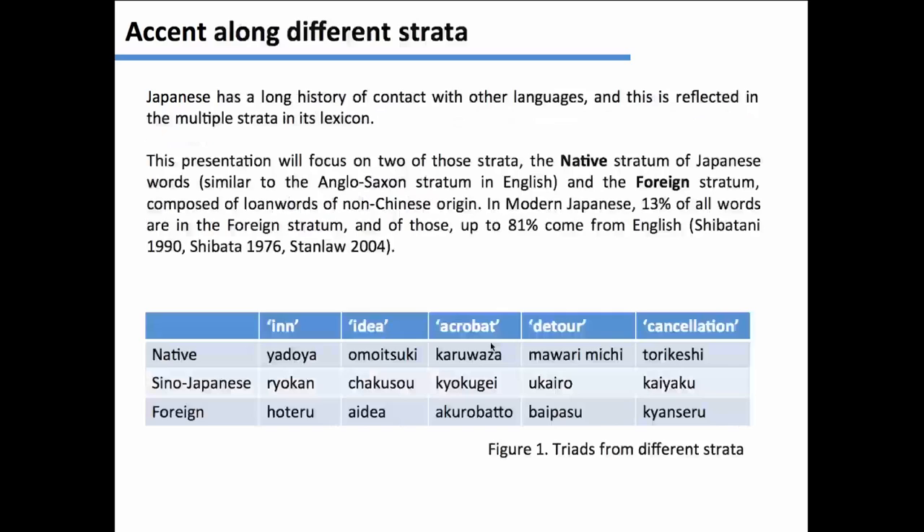I will take the view from Kubozono 2006 that accentuation is a feature matched to the word, and that the structural properties of the word are the ones that determine ultimately which syllable gets the pitch accent. Japanese has a very long history of contact with other languages.